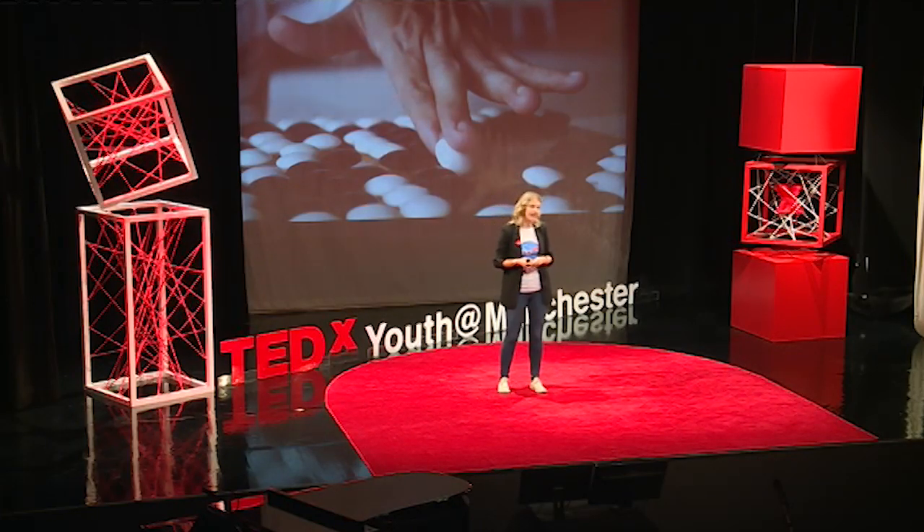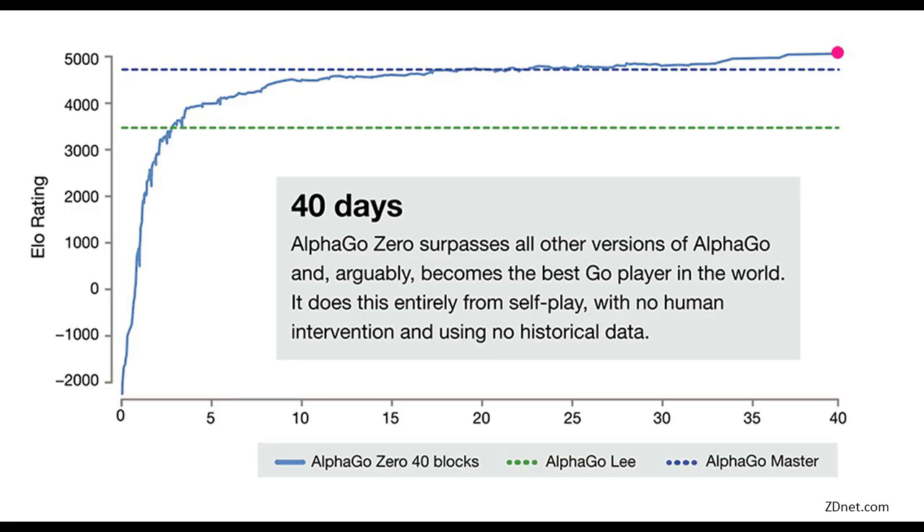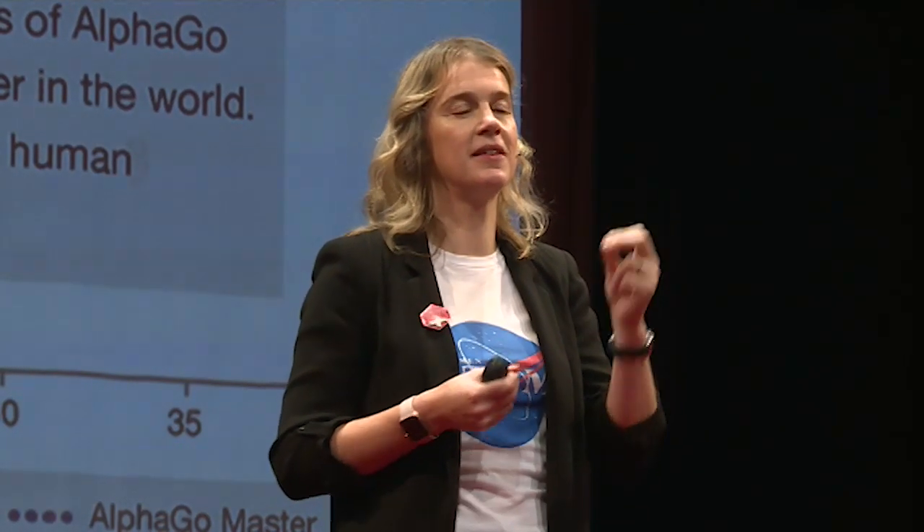DeepMind's AlphaGo is a great example of machine learning. AlphaGo has been designed to play the game Go, which is thought to have originated in ancient China some 2,500 years ago — the oldest board game still played today. Despite its relatively simple rules, Go is actually a very complicated game, much more complex than chess. AlphaGo Zero was able to learn the game Go to an expert level in just 40 days. By removing human data and expertise, the creators removed the constraints of human knowledge. AlphaGo Zero creates knowledge for itself, from first principles, from a blank slate.